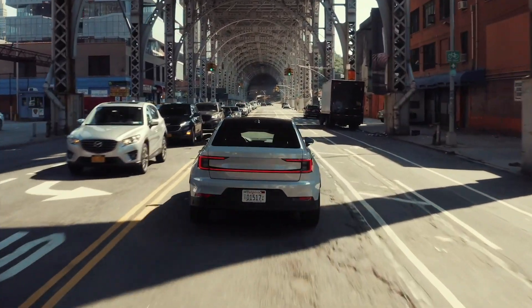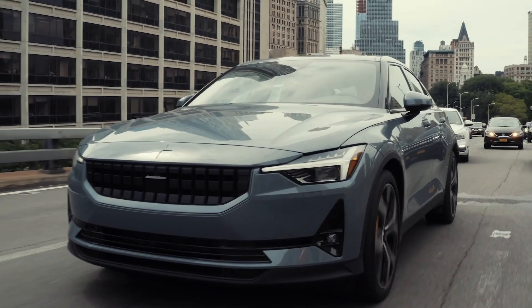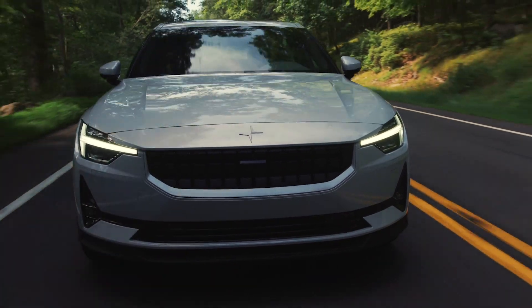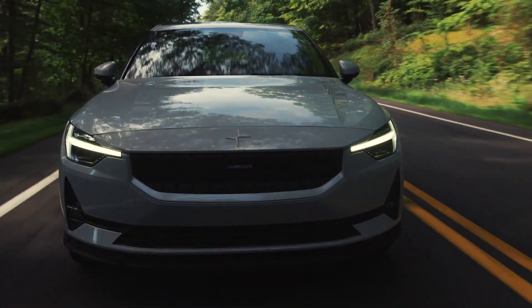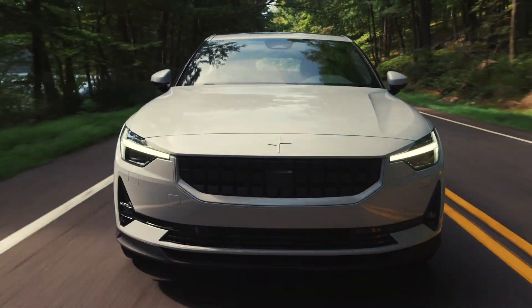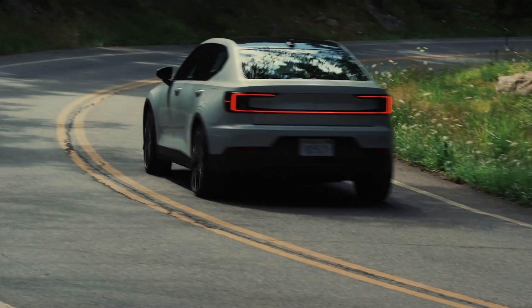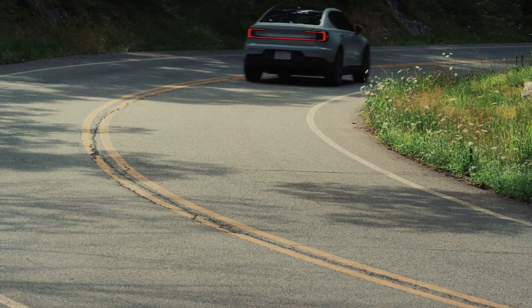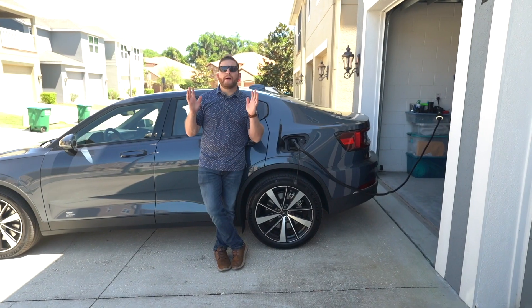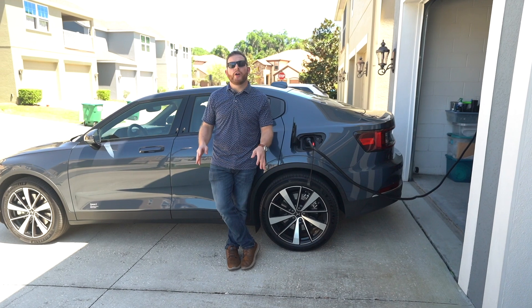If you're concerned with performance, the dual motor is absolutely worth it — it feels so rapid you can whoosh past people in traffic with no problem. But if you're more concerned about range, you might want the front-wheel drive version. With two electric motors drawing from the battery, it drains a bit quicker. Polestar says you'll get 270 miles on the single motor version, whereas the dual motor only goes 249 miles.